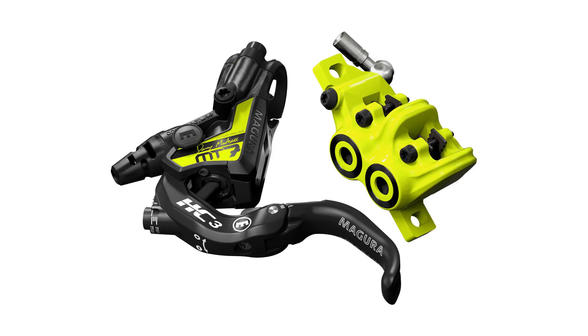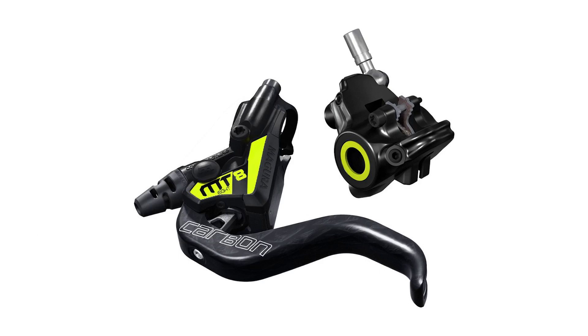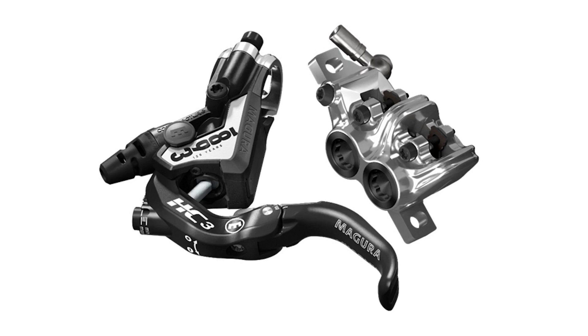Just look at those flashy oversized piston covers. They offer many brake families catered to multiple disciplines, from cross country up to downhill. Disclaimer: if there's a specific model you can't find in this list, it's because their production has been discontinued at the time of recording. Let's start with their XC offerings — they have three different stoppers: the MT Sport, the MT4, and the MT8.